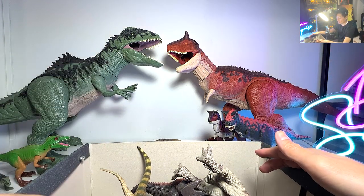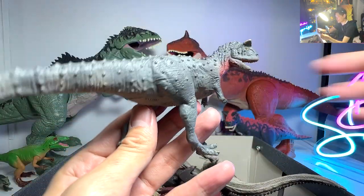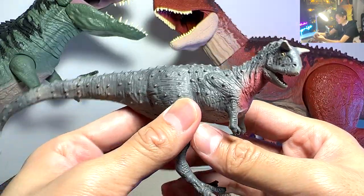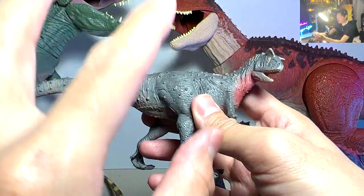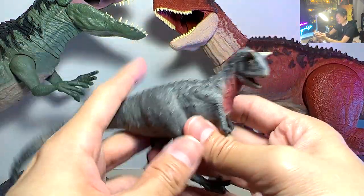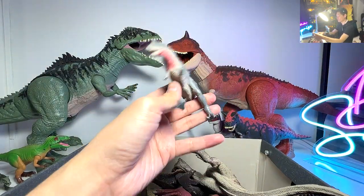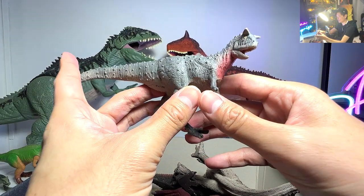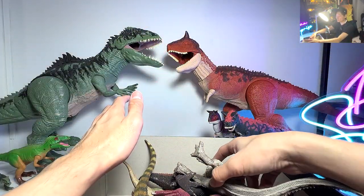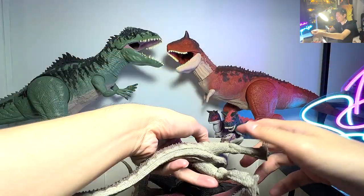Moving on, let me just grab hold of one figure from this box. We have another Carnotaurus figure. This is actually quite an old figure, but I think this figure actually captures the Carnotaurus in one of the most perfect poses. Because Carnotaurus are actually very slender, very fast theropods - they are slender, small, and fast. So I think this actually looks pretty accurate. Carnotaurus is known as the meat-eating bull, simply because it has two horns right on top of the head.